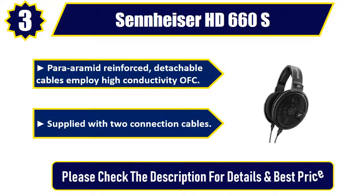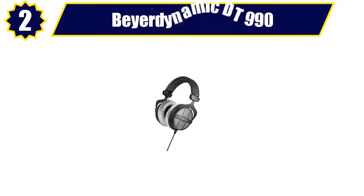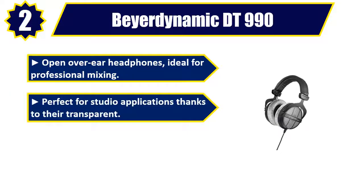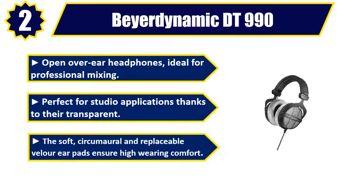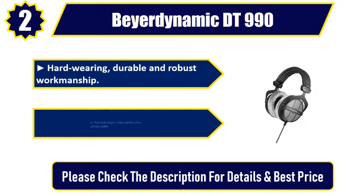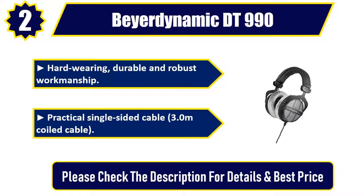Number two: Beyerdynamic DT 990 open over-ear headphones. Ideal for professional mixing and perfect for studio applications thanks to their transparent sound. The soft circumaural and replaceable velour ear pads ensure high wearing comfort. Hard-wearing, durable, and robust workmanship. Practical single-sided 3.0-meter coiled cable. Please check the description for details and best price.